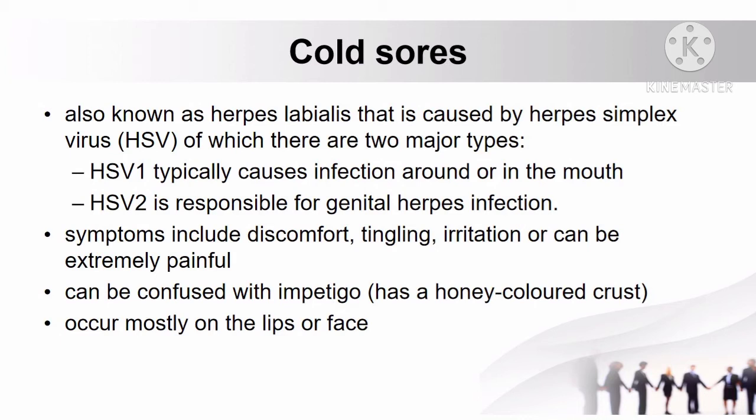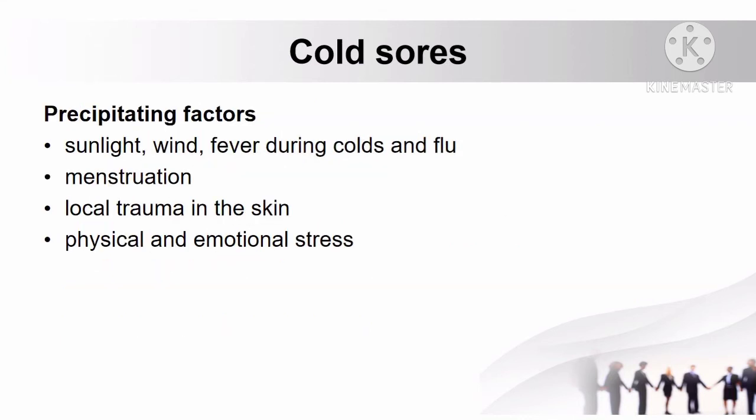Cold sores can be confused with impetigo, which is characterized by having a honey-colored crust. Cold sores occur mostly on the lips or face. Precipitating factors include sunlight, wind, fever during colds and flu, menstruation, local trauma in the skin, as well as physical and emotional stress.